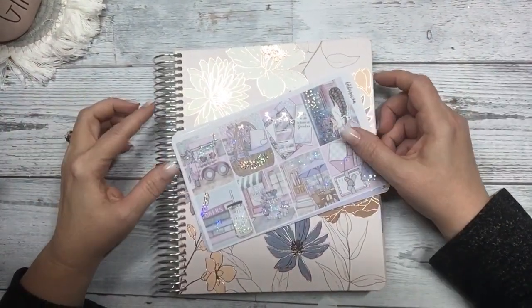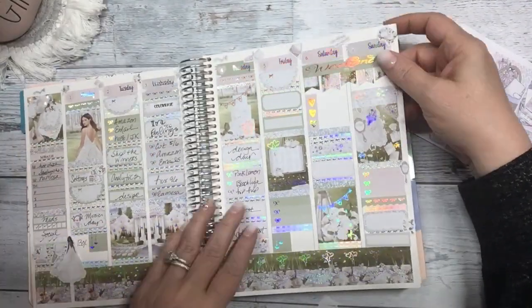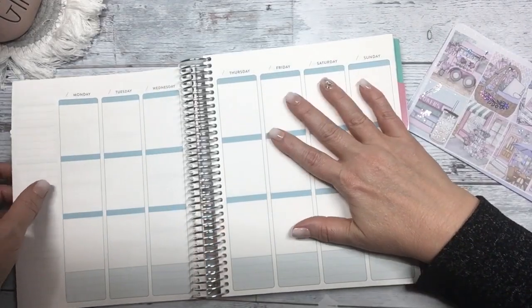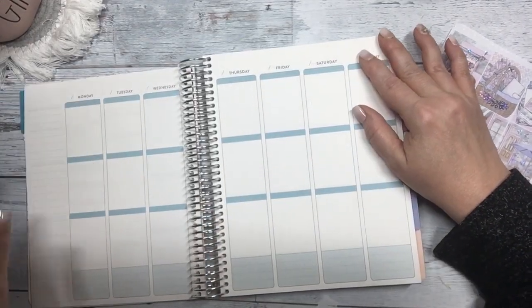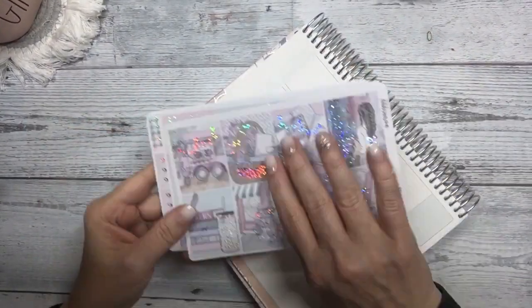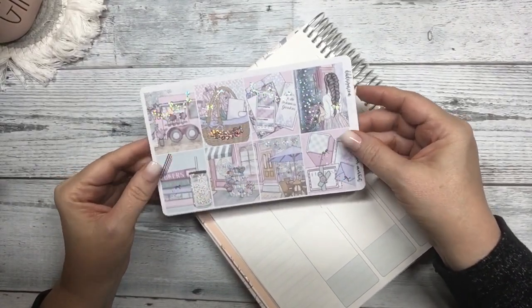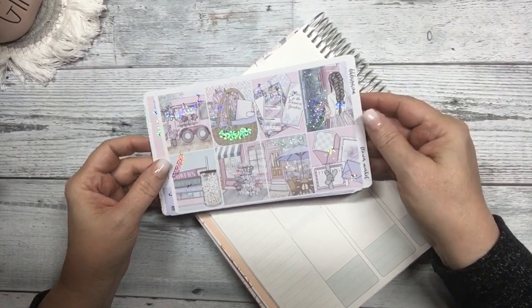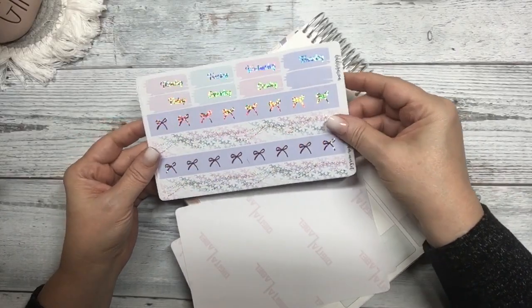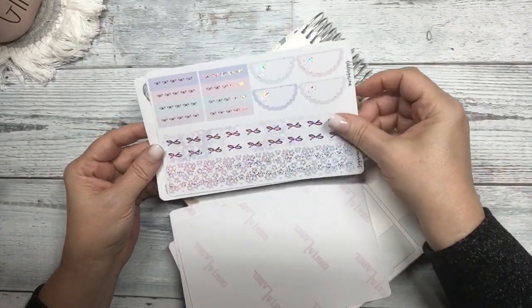Hi guys, it's Dawn with DEK Designs and I'm coming at you with another plan with me for the week of May 8th through the 14th. I'm going to wipe these out and then I'll be right back. This week I'm going to use the kit Flower Market — at least one of the foil options is still in the shop. There are detailed videos on our website of the kits in the foil.